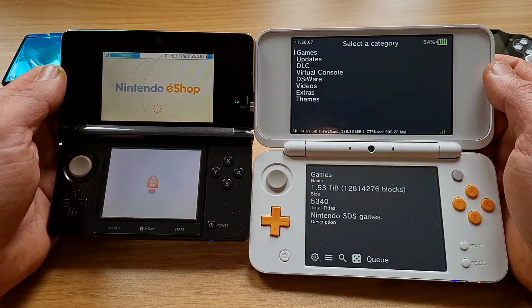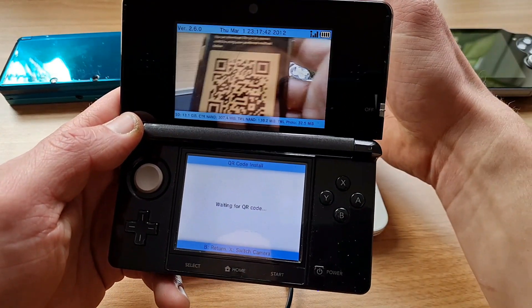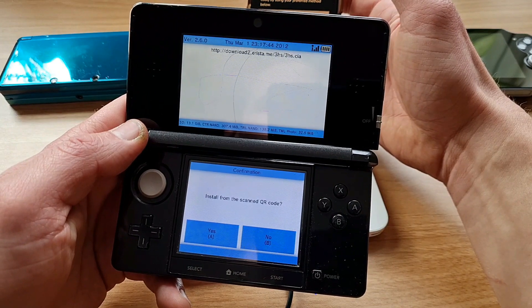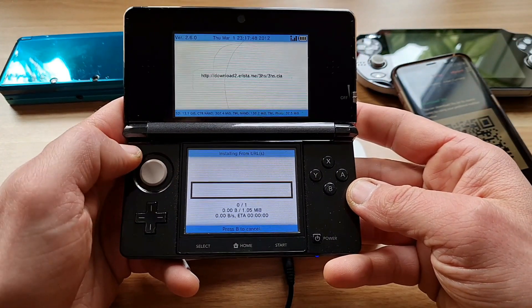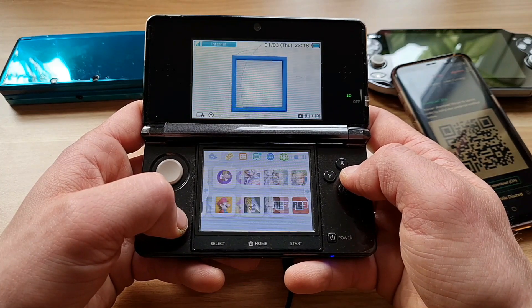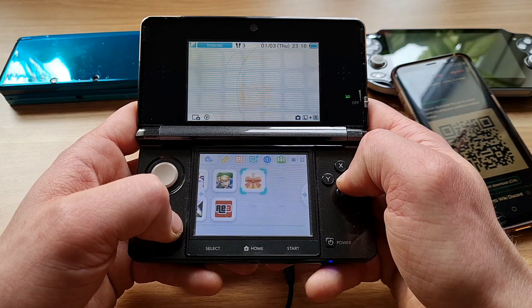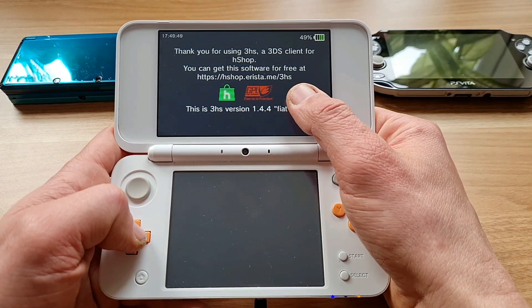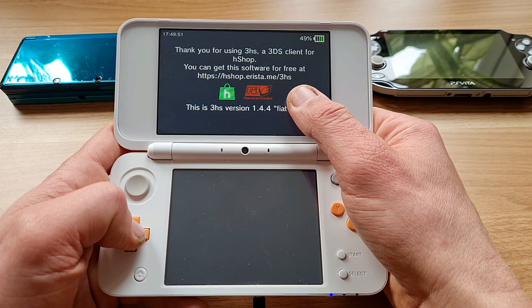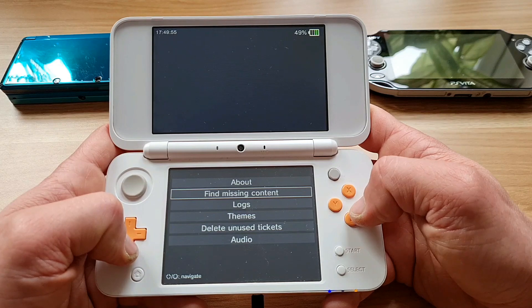Your sorrows are gone in seconds with the simple scan of one QR code. Now, the disclaimer: this video is for educational purposes only and is meant to encourage you to be happy in your real life. FreeHS will help you bring some light into the darkness of your non-working official eShop. FreeHS is the app we are talking about today — it is a 3DS client for the H-Shop, the unofficial eShop.